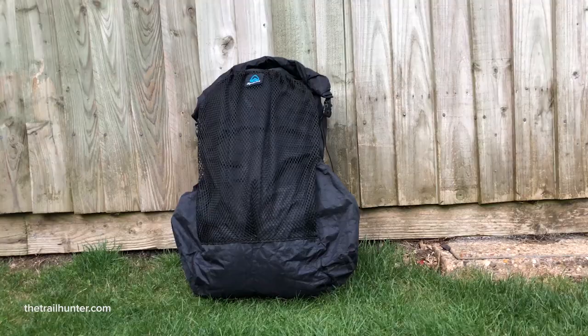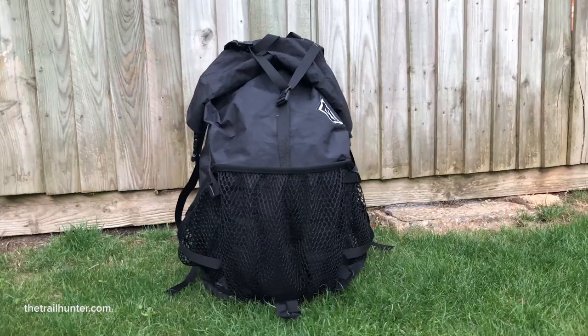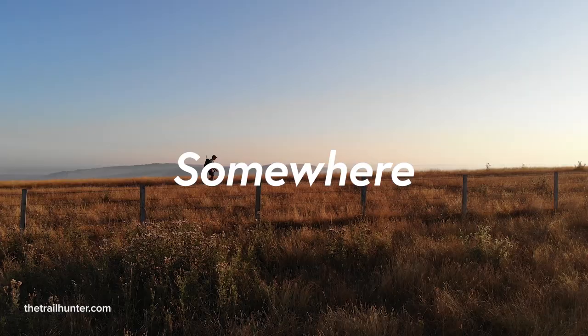Russ here. Welcome to the Trailhunter. Today I'm going to be giving you all of my thoughts and a quick overview of the Z-Packs Nero and the Hyperlite Mountain Gear 2400 Windrider Backpack. I'll be talking about all the pros and the cons, the similarities and differences between the two packs, as well as all of the formalities around getting these things shipped all the way from the US over to the UK. They're both really good packs for very different reasons, but which one am I going to be taking on my round-the-world trip?